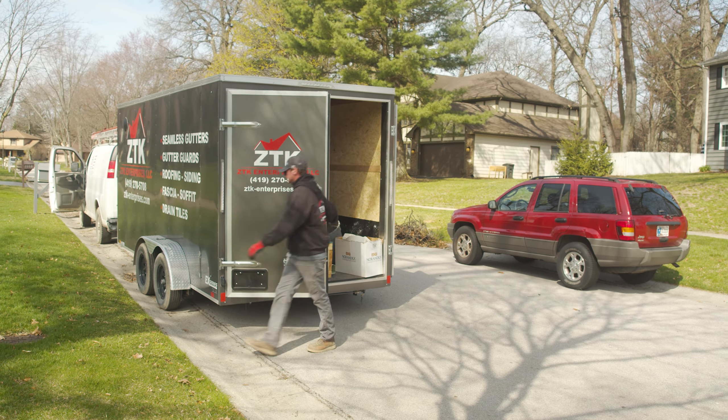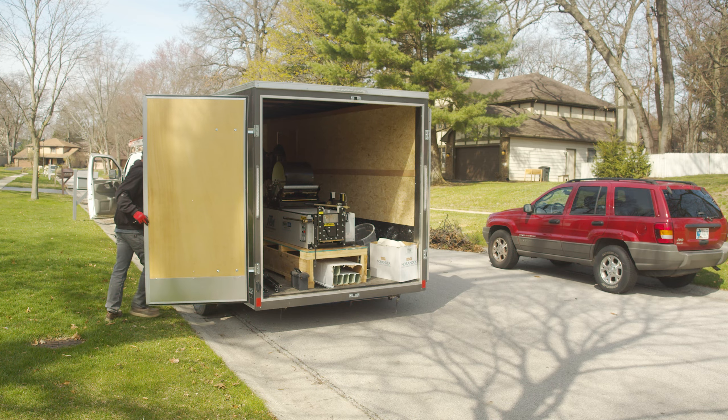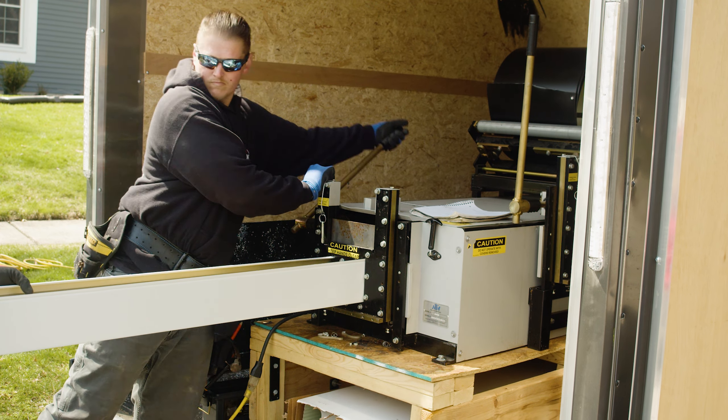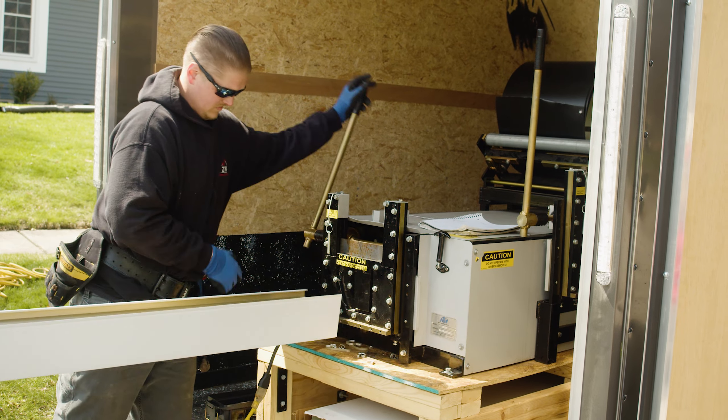Asking yourself some of these questions can help you make the best buying decision for you and your business needs: Can I pay up front or get approved for leasing or financing? Have I been having issues with my gutter manufacturer or supplier? What profile and size options do I want to offer customers? Does my business have a skilled employee who can and will run and maintain the machine? Do I live in an area with extreme weather conditions that would affect my machine if not enclosed?